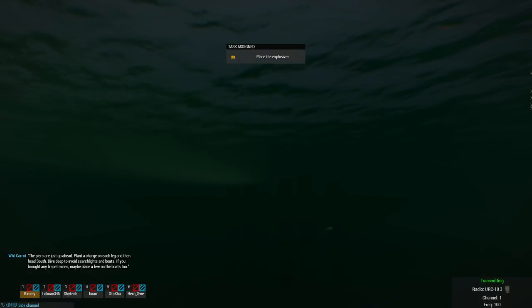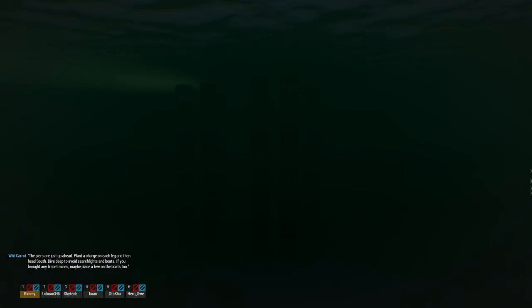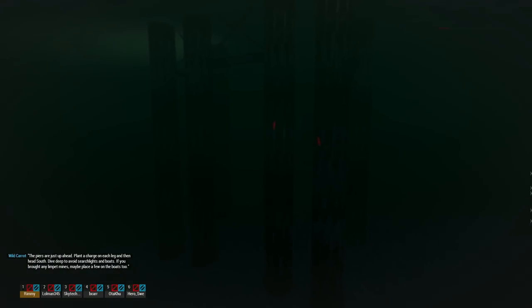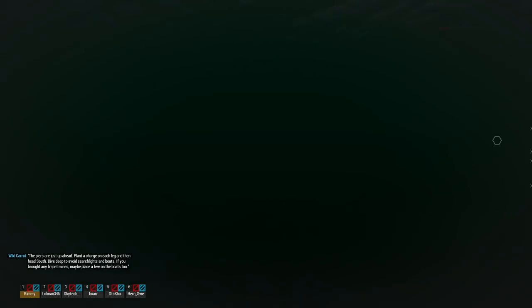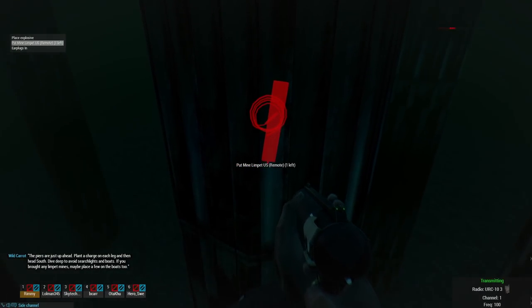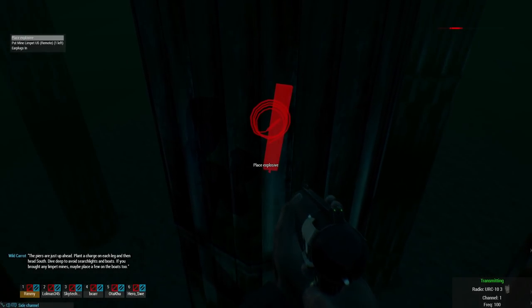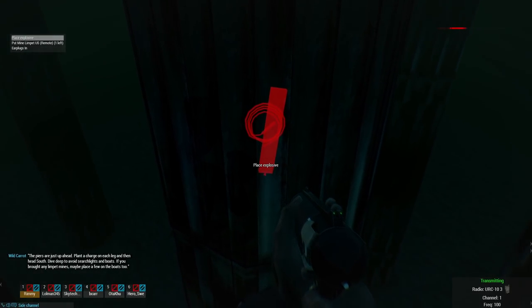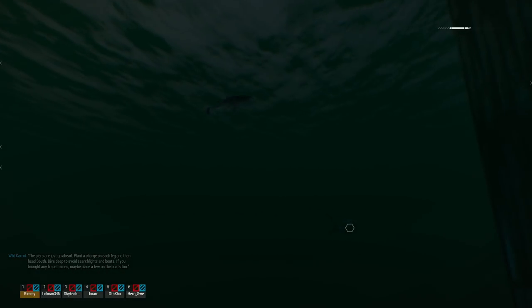The light going over top looks pretty cool. The piers are just up ahead. Plan a charge on each leg and then head south. Dive deep to avoid searchlights and boats. If you brought any limpet mines, maybe place a few on the boats too. You go up to it and there's a special interact that says 'place explosive.' I couldn't even find the option to put a limpet, but I guess you just have to swim up to the boat to do it.